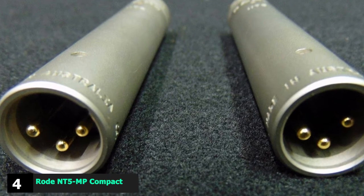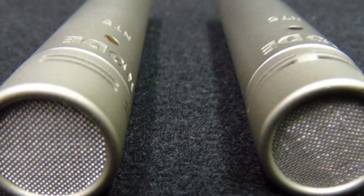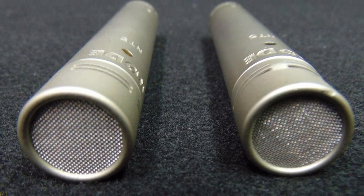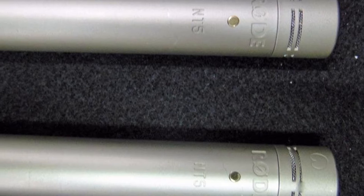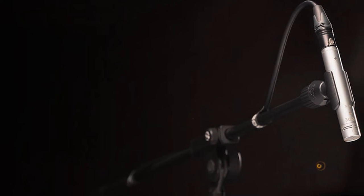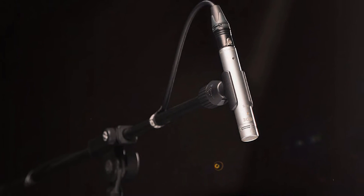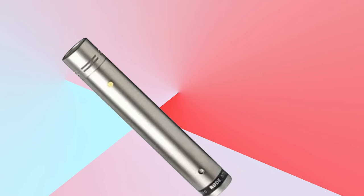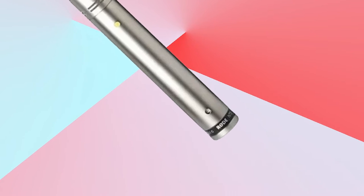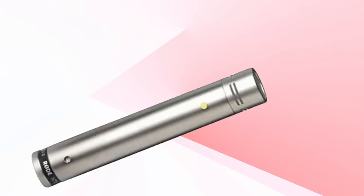Next, at number four, we have the Rode NT5 Matched Pair Compact Cardioid Condenser Microphones. Drum overhead mics are a crucial part of getting a great drum kit sound — a carefully placed pair of overheads can provide the right sound and balance without any other mics being used. Just listen to those early Led Zeppelin records recorded with only two Beyerdynamic M160 mics as overheads. Many hit records are cut with a pair of Neumann U87s, Beyerdynamic M160s, or Coles 4038s on drum overheads. Unfortunately for most home recordists, a pair of these mics are way out of budget. The Rode NT5 matched pair is a great solution for users on a much smaller budget — you won't get the same lush sound as a pair of U87s, but you will get an excellent drum sound that will make your drum tracks come to life.